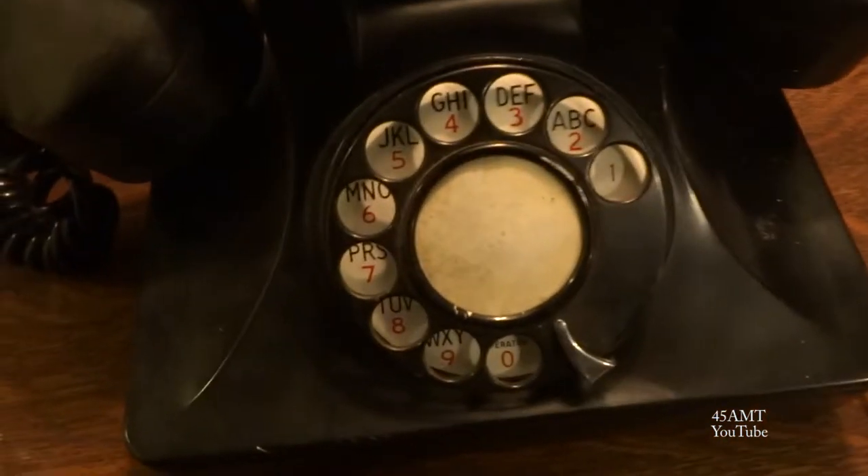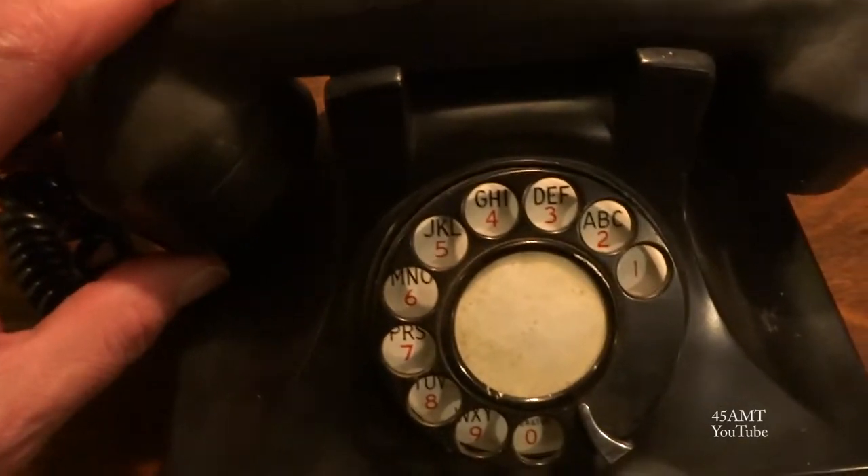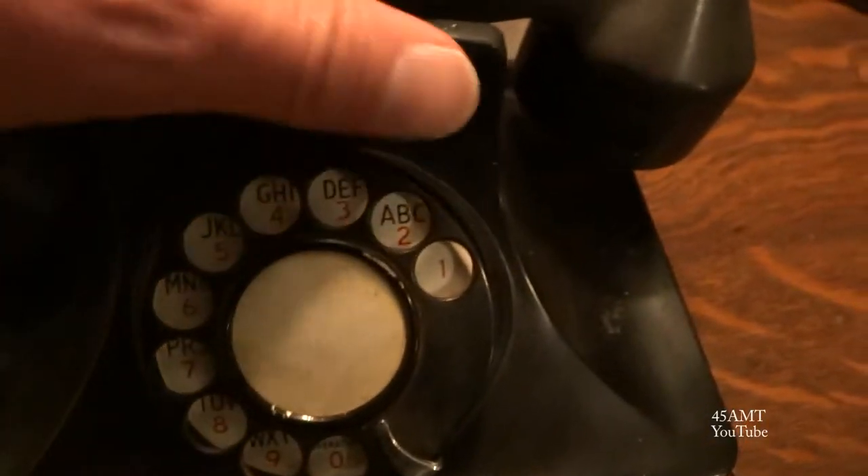Then we've got this phone here which has no date on it at all — no manufacturer or date marking. It's not marked at all. The only thing I could find on it was that little stamping there, and I have no idea what it means.